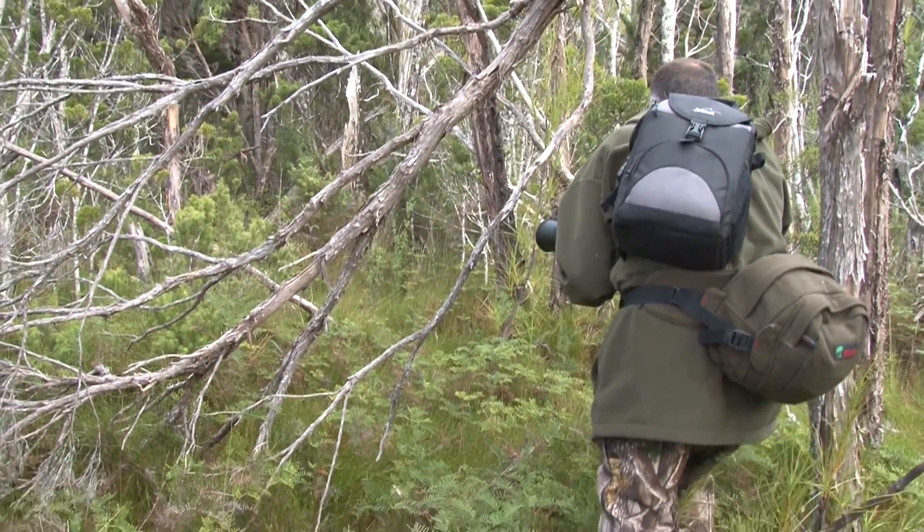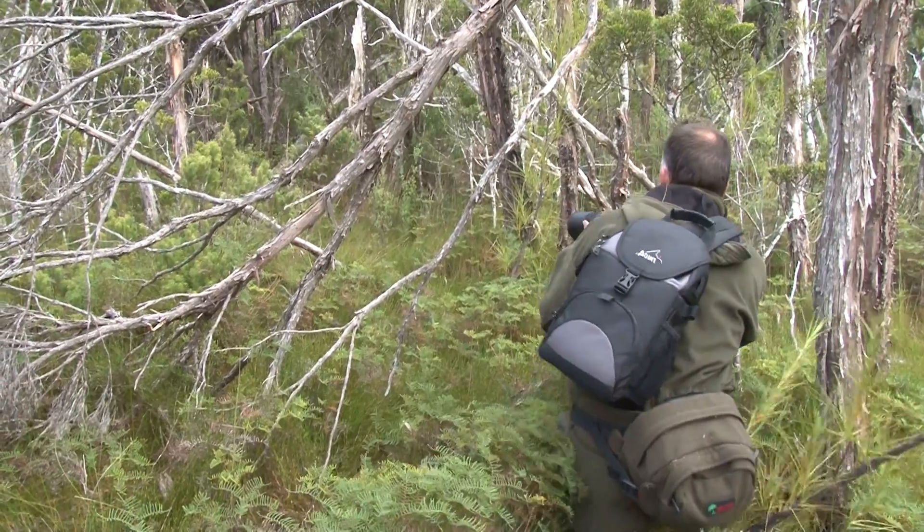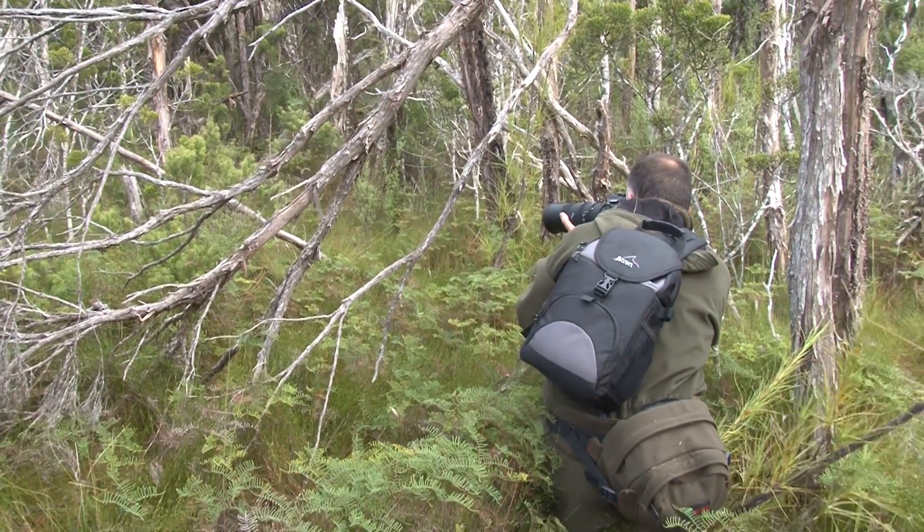The kiwi is New Zealand's national bird and it's unusual to see them in the wild. However, on Stewart Island you have your best chance.